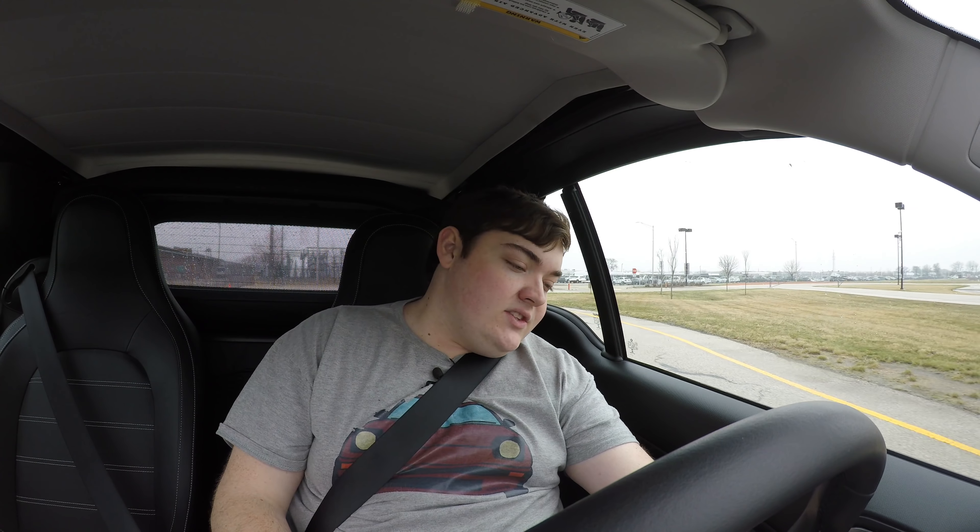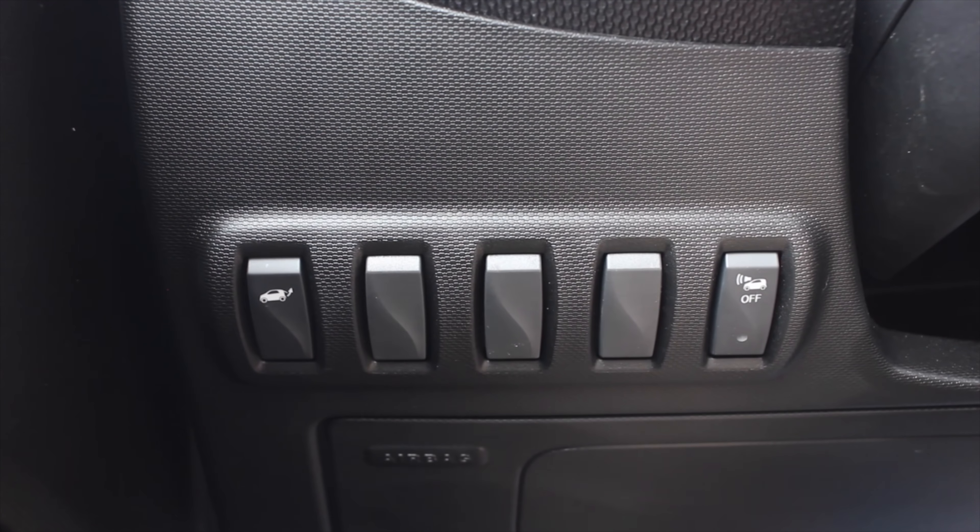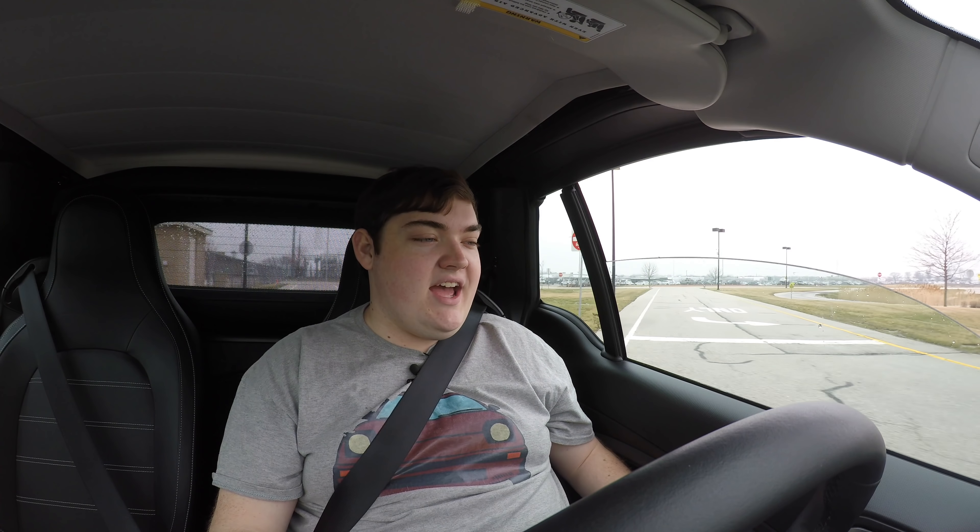Down to my far left I have a button for the tailgate. Over here I have power windows — one touch down, one touch back up.